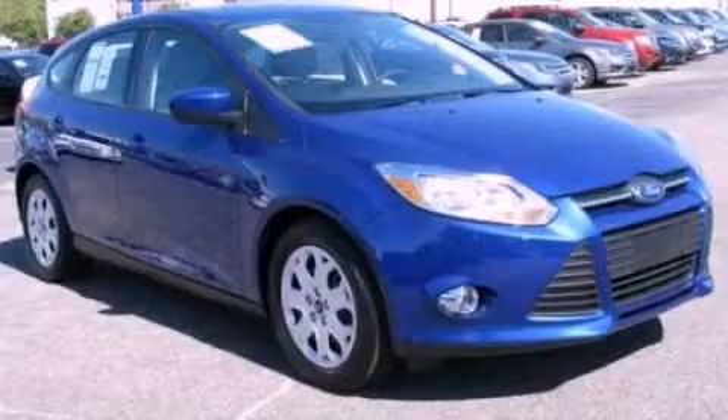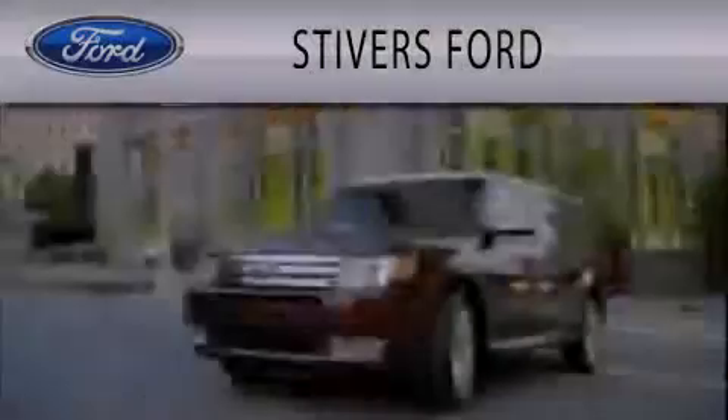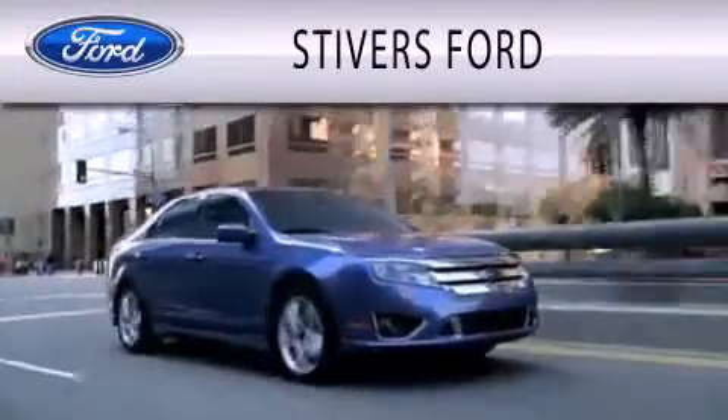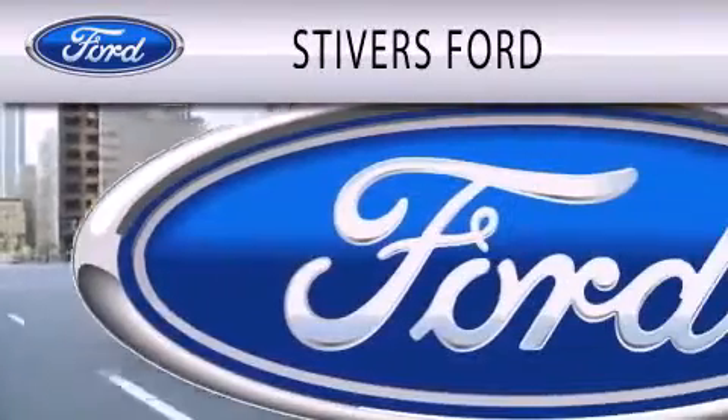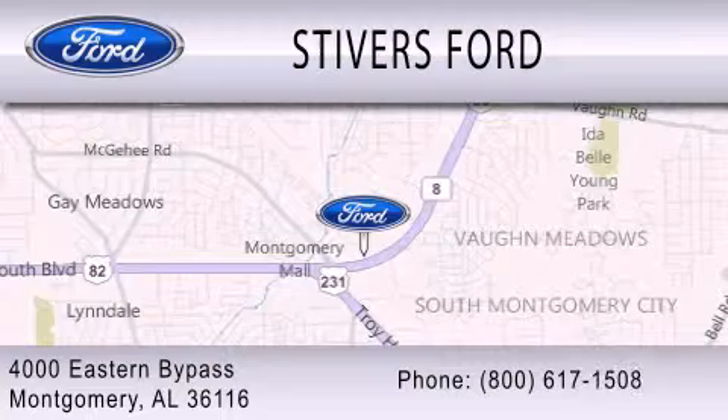Contact us today to arrange your test drive. Stivers Ford is dedicated to doing everything possible to ensure that the experience you have selecting your vehicle is as pleasant as possible. We are located at 4000 Eastern Bypass in Montgomery.